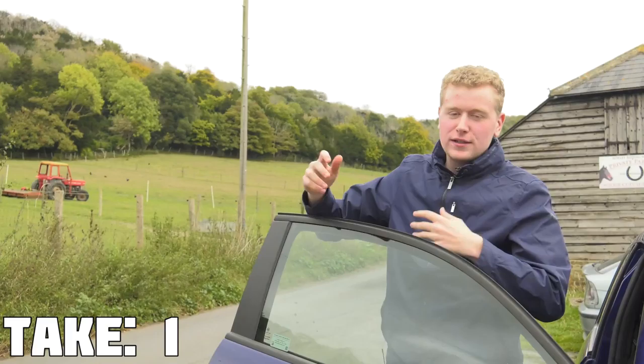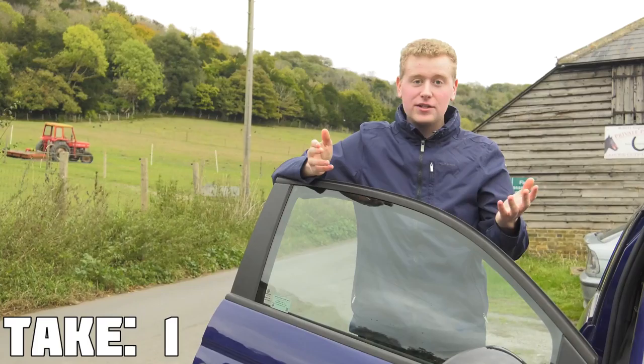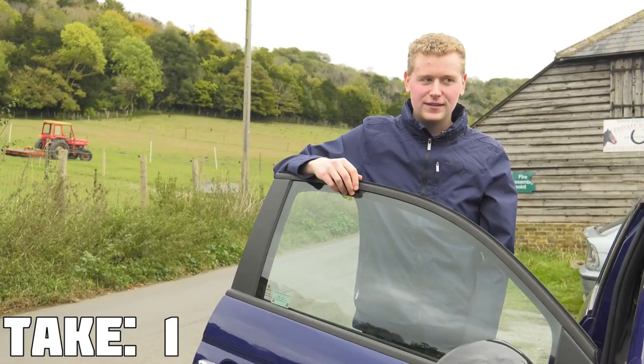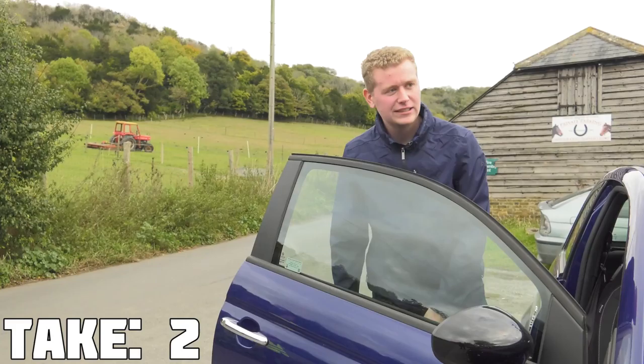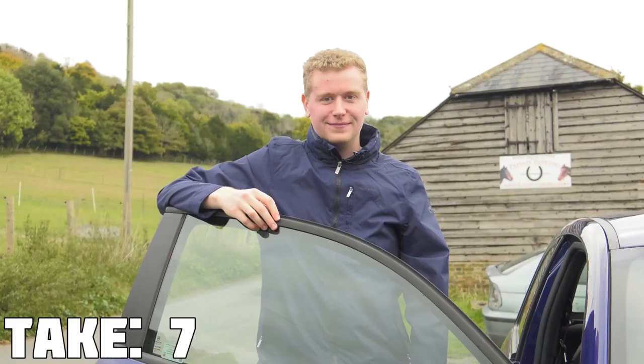How much do electric cars cost? Let's compare the Volkswagen Golf to its electric cousin. The petrol car costs £18,000 whilst the electric car costs £28,000, and that is with the government grant. You also have to factor in the electric charging costs. Let's compare it to the petrol version.